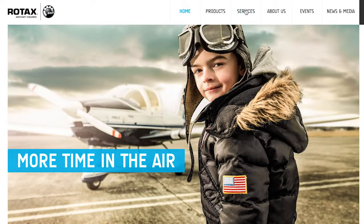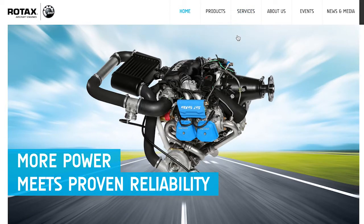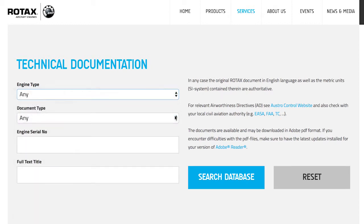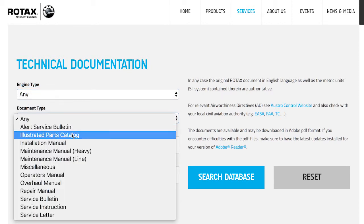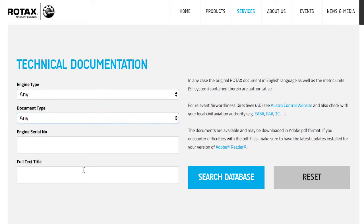Go to the Rotax site, put your engine serial number in and it comes up with the relevant SBs and ADs for that engine — that makes life really easy. The effort these manufacturers go to to make information clear, concise, and distributed is commendable. At the end of the day it's their product — they don't want reputational risk of things coming undone, so they are protecting that.